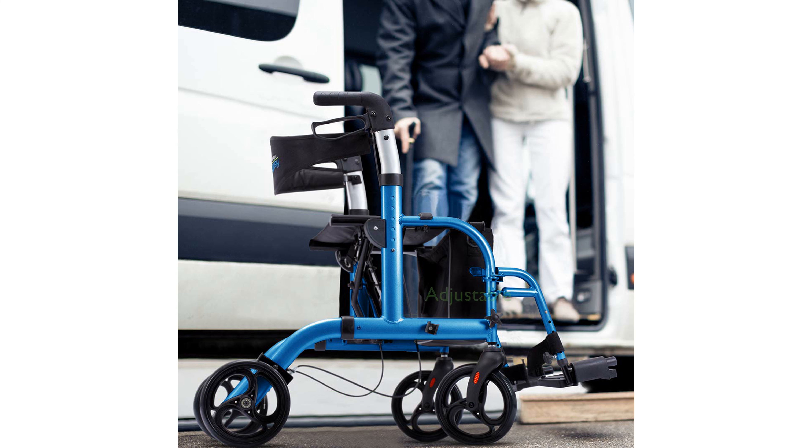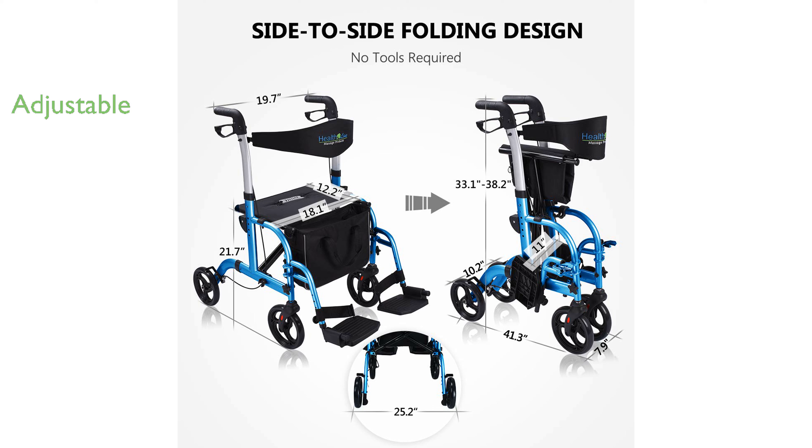The adjustable handle height ranging from 33.1 inches to 38.2 inches allows for a customized fit for users of different heights. Its compact, foldable design makes it easy to store and transport, fitting conveniently in the trunk for travel purposes.